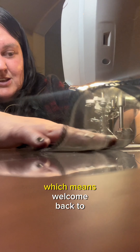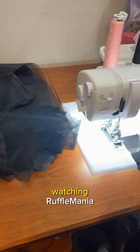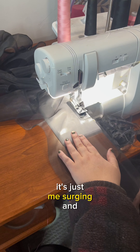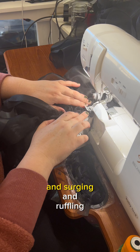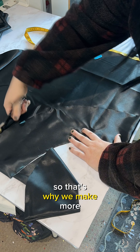You would not think a kid-sized version of this is 15 yards of fabric — but surprise, it is! Which means welcome back to Ruffle Mania! If this is your first time watching Ruffle Mania, it's pretty boring. It's just me surging and ruffling and surging and ruffling until I thought I had enough ruffles. I didn't! So we make more!